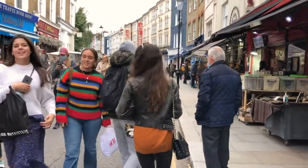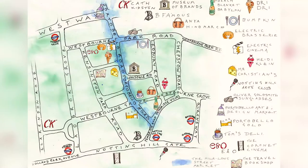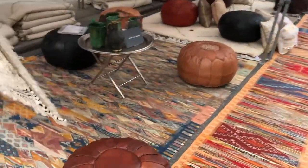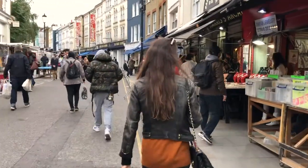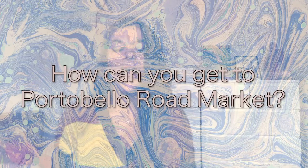The market starts from Portobello Road and goes all the way into Golborne Road, and you can find all types of things like stamps, jewelry, furniture, thrifted or vintage clothes. It's also full of super talented musicians. No matter what your interests are, you can find something to your taste.